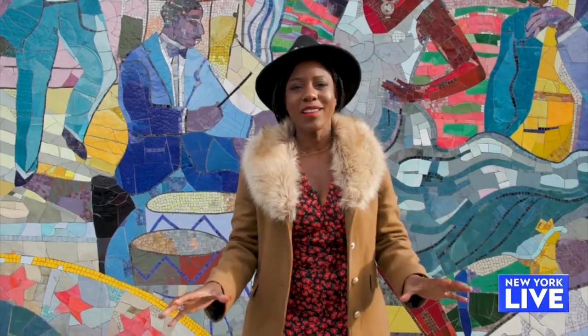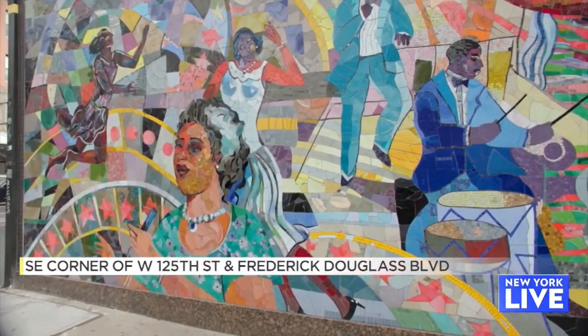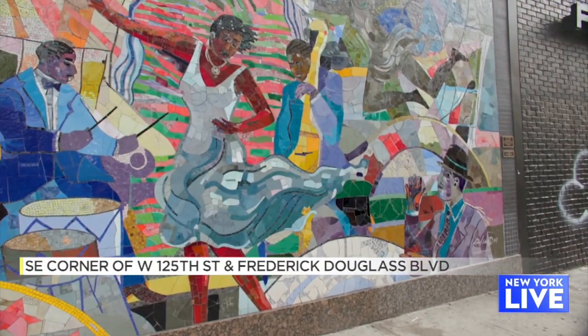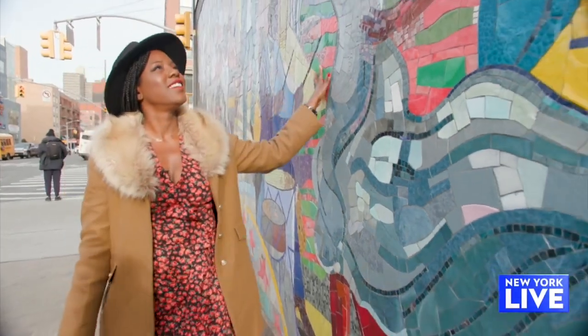Next on our list is this beautiful mural known as the Spirit of Harlem. It's located on the southeast corner of West 125th Street and Frederick Douglass Boulevard, and the first thing you'll notice is that it is made entirely of glass mosaic.